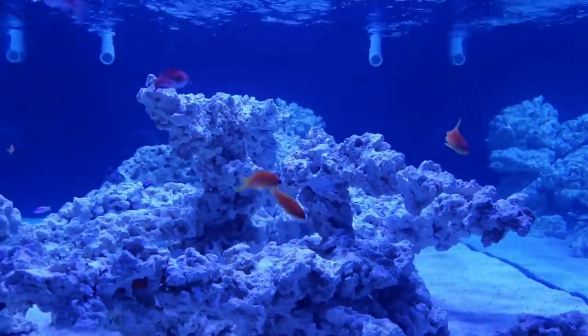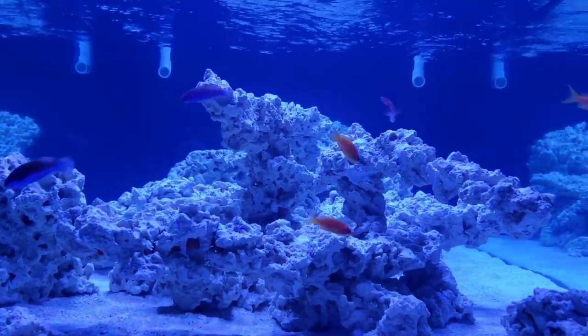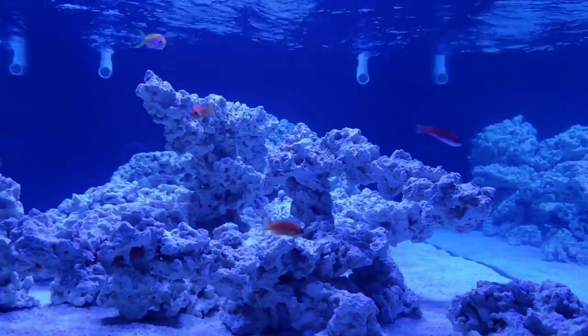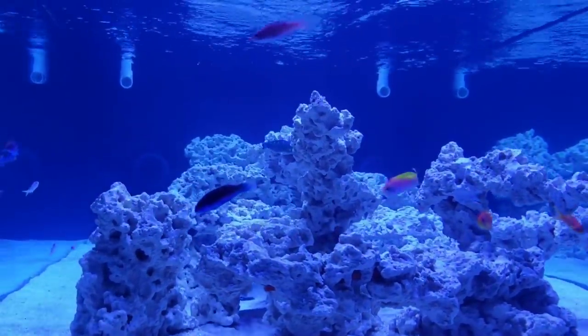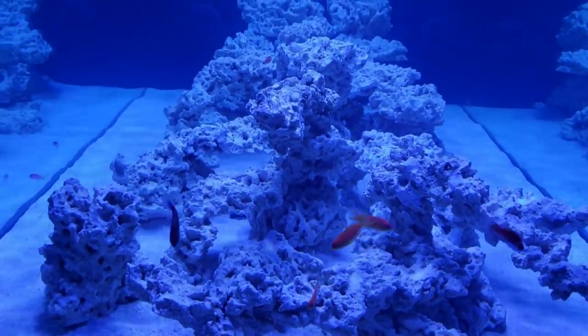Let's go down here to eye level. Like I said, these guys are not scared of anything. Obviously I cycled the aquarium. After the cycle, I actually been ghost feeding, but I also did one more thing — let me show you.